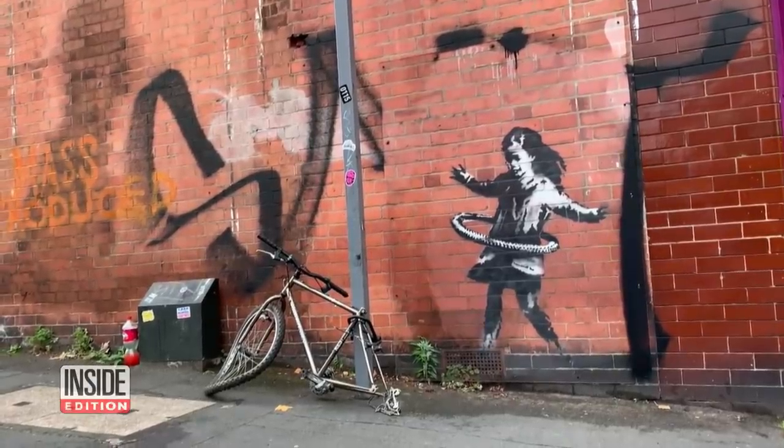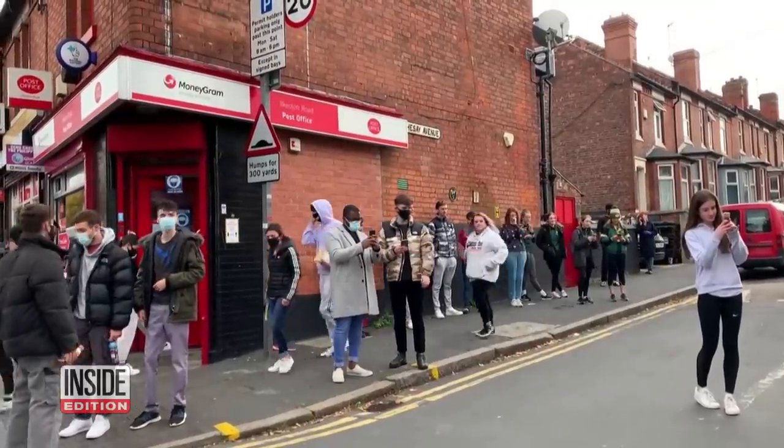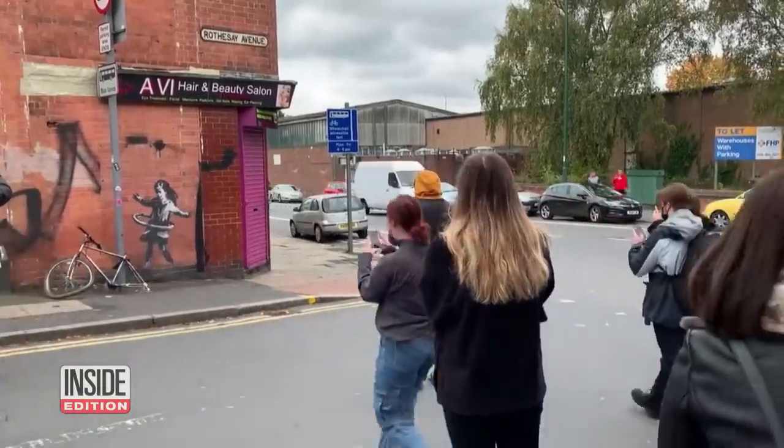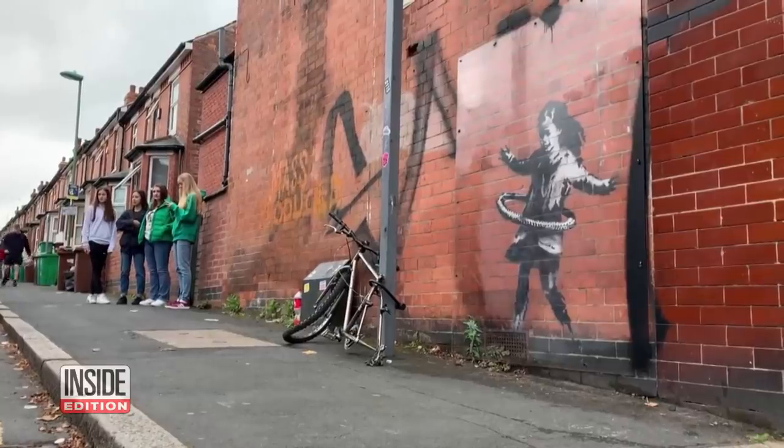Banksy has once again left his mark, this time on a street in Nottingham, England. His latest mural shows a child who has fashioned a hula hoop out of a bicycle tire.